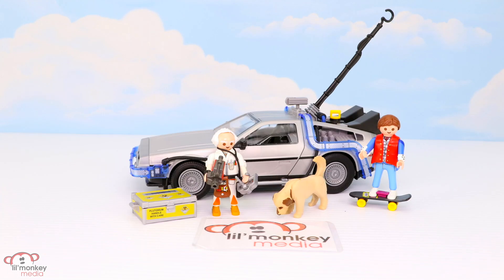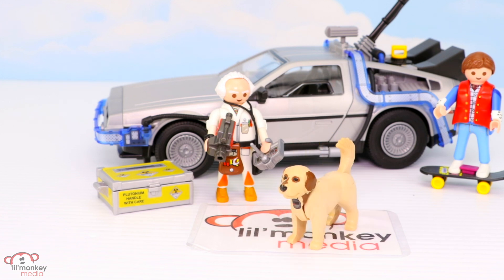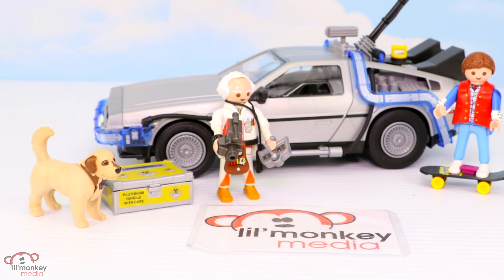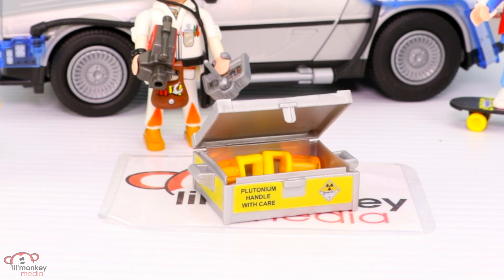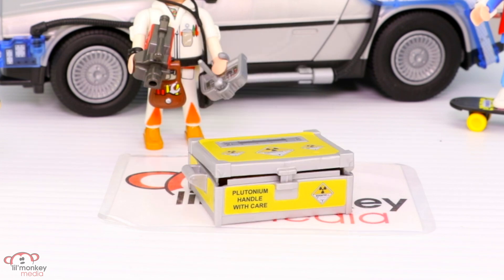This set also comes with Doc's pet sheepdog Einstein — he even has the clock around his neck. His head and tail move, and I only wish that his back legs would bend so he could fit into the car better by sitting, but we'll make him get in there. So adorable! We also have the plutonium box with two extra cells inside — it's the very important fuel to make the time machine work.